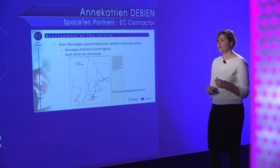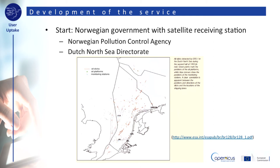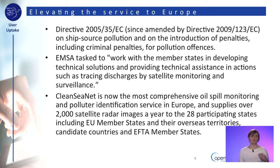The operational service started with a satellite receiving station in Norway and delivered satellite imagery to coastal authorities in Norway and the Netherlands. This picture shows how far back the service goes — a figure from 1993 showing detected oil spills from satellites off the coast of the Netherlands. Since then the service has expanded and improved with help of European Union and nationally funded projects under the EU Framework Programme and currently under Horizon 2020 funding. Another piece of legislation pushed operational oil spill detection to the European level.